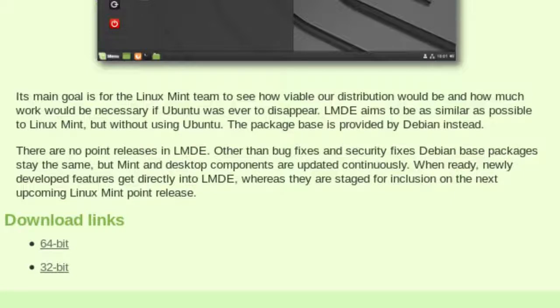Whereas features are staged for inclusion in the next upcoming Linux Mint point releases. So it seems to imply that the latest version of, say, the Cinnamon desktop is on the Debian Edition, which might possibly be a newer version than you might get on the latest point release of the standard edition, which is quite interesting.